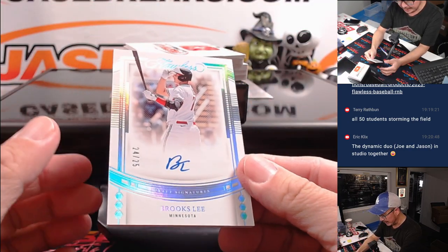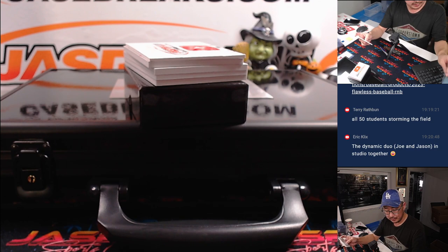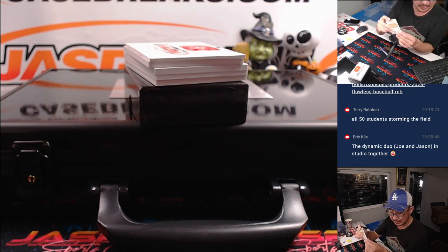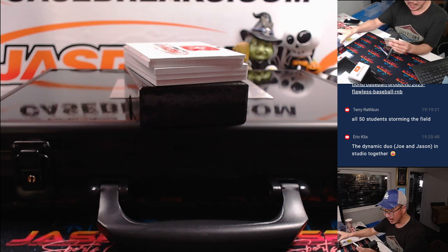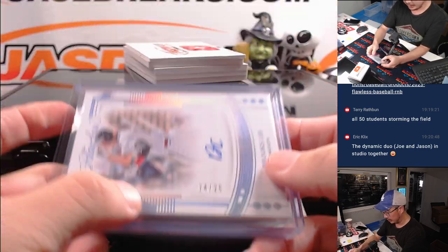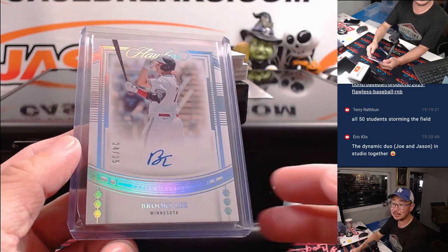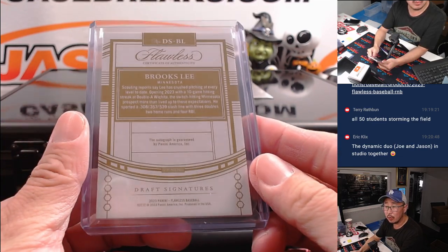How about some Brooks Lee, 24 out of 25 — one of the more up-and-coming prospects for the Twins. That's going to be a random number block team — Twins 4, Minnesota 4. That's for Rex. There you go Rex, on the board with an auto.